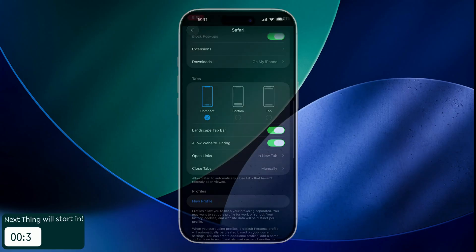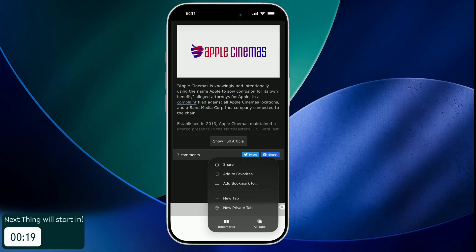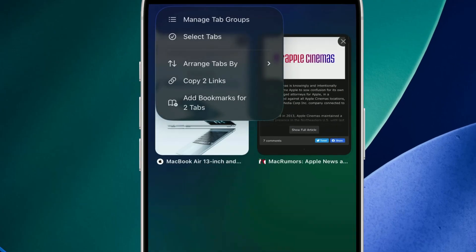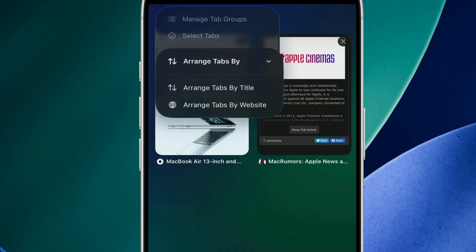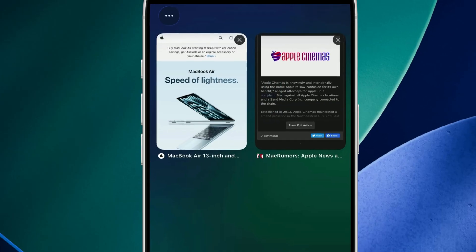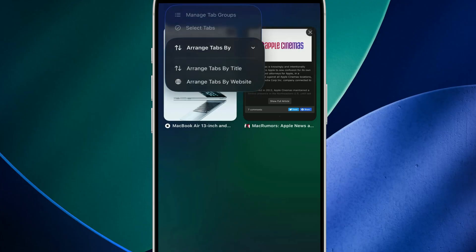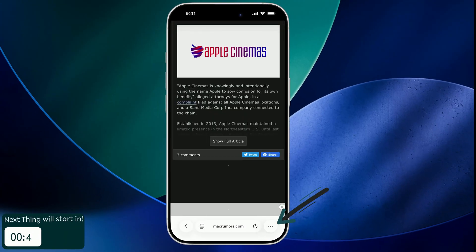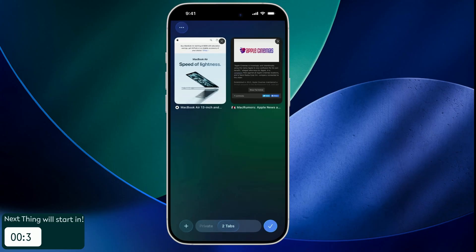Another handy upgrade is the ability to arrange tabs by title or website. If you have a lot of tabs open, this option makes managing them easier and lets you sort tabs by title or website for super fast navigation. Need to bookmark on the fly? A quick double tap on the three-dot menu saves the page instantly.